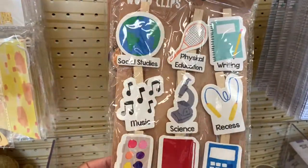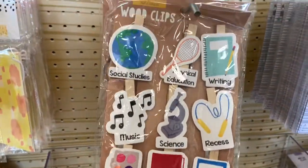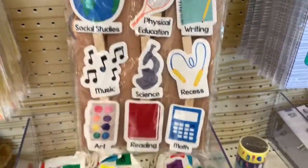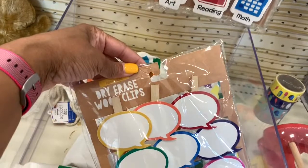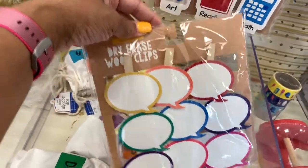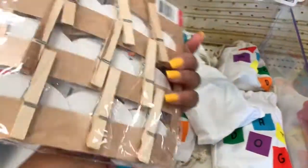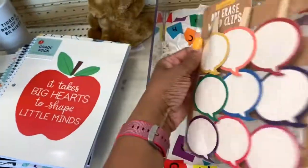I also see that they have wood clips here going for three dollars. They also have dry erase wood clips where you can write things down, and they have little clips on the back.